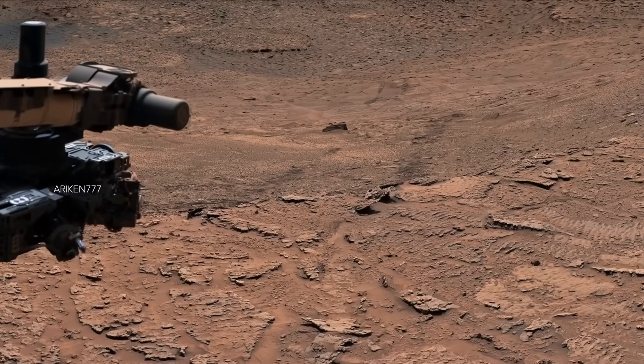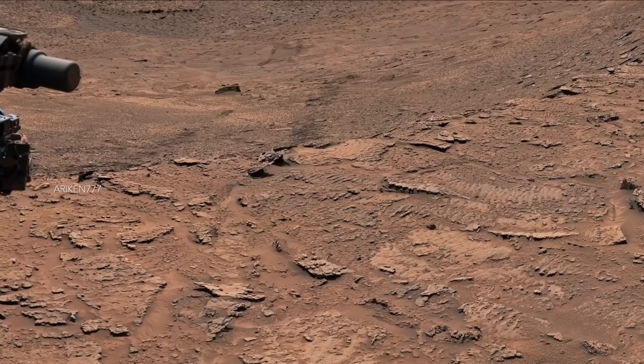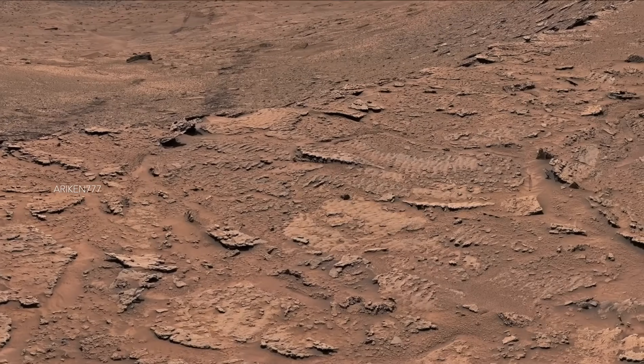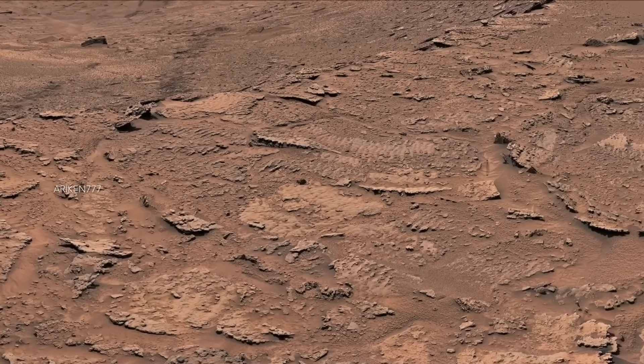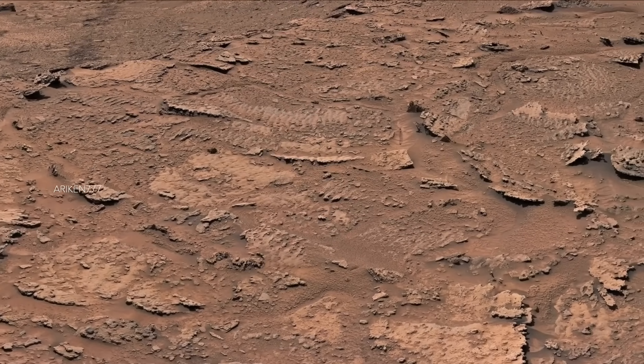Curiosity had never previously seen evidence of water and waves this clear. The discovery came as a surprise because this region is thought to have formed as Mars' climate was growing drier.